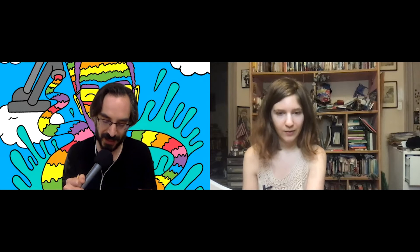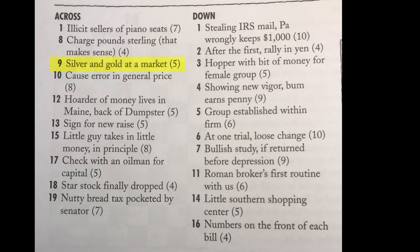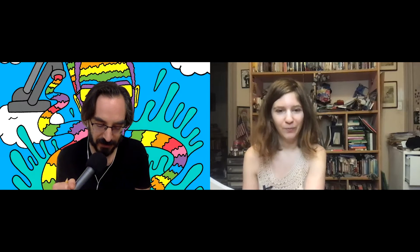16 down: 'numbers on the front of each bill' — nothing's springing to mind yet. Let's look at ones that are five letters. Nine across: 'silver and gold at a market.' Market could be store. Silver is A-G, gold is A-U, and none of those are the same letters as store. So that's not the answer.